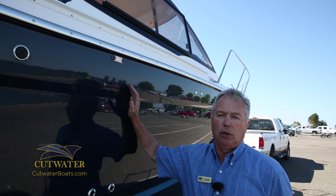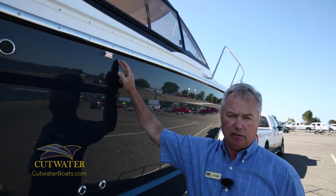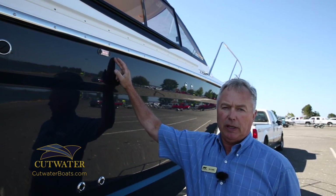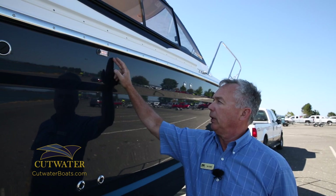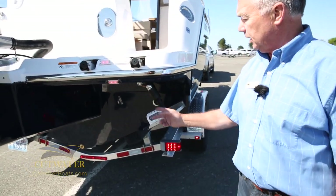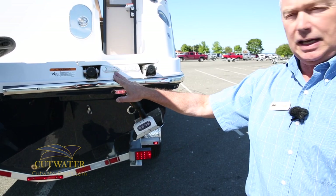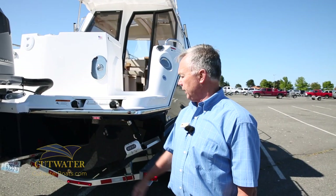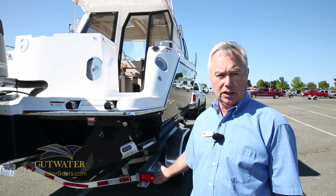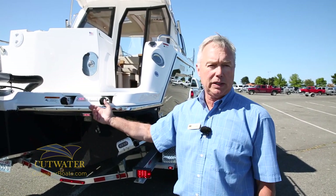A really neat feature I want to show you on the trailer is our integrated trailer lights on the boat itself. This is a patented feature that we have for added safety and trailering. We have side marker lights on the boat, and coming around to the transom here you will see I've got my right turn blinker on — the right blinker light going on the trailer as well as the boat. So if you ever lose one of the LED lights, whether it be on the trailer or on the boat itself, you've got the other one to back you up for redundancy and safety.